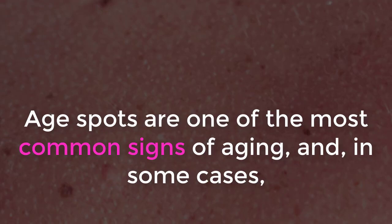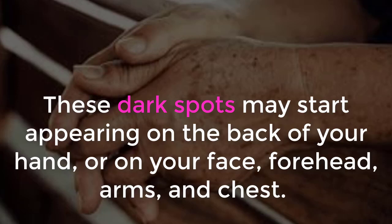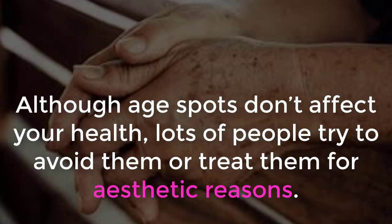Age spots are one of the most common signs of aging, and in some cases could appear relatively early, around 40 years of age. These dark spots may start appearing on the back of your hand, or on your face, forehead, arms, and chest. Although age spots don't affect your health, lots of people try to avoid them or treat them for aesthetic reasons.